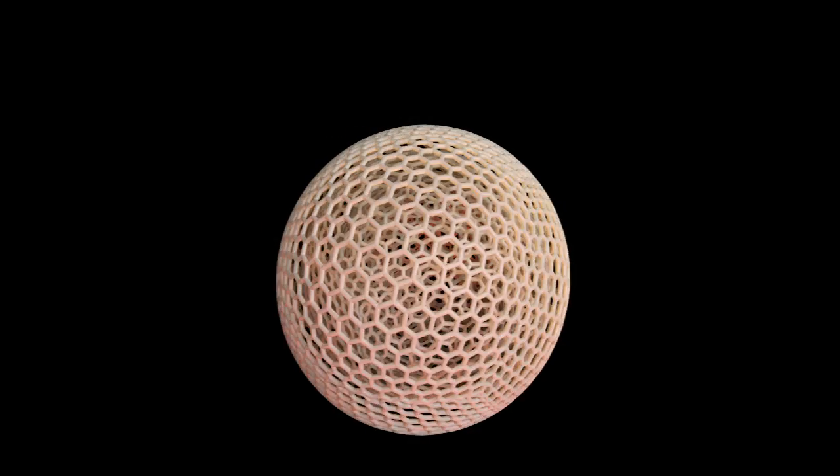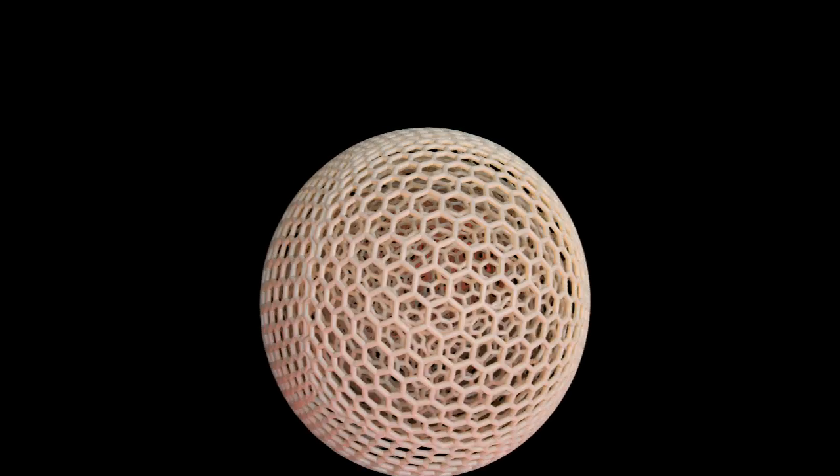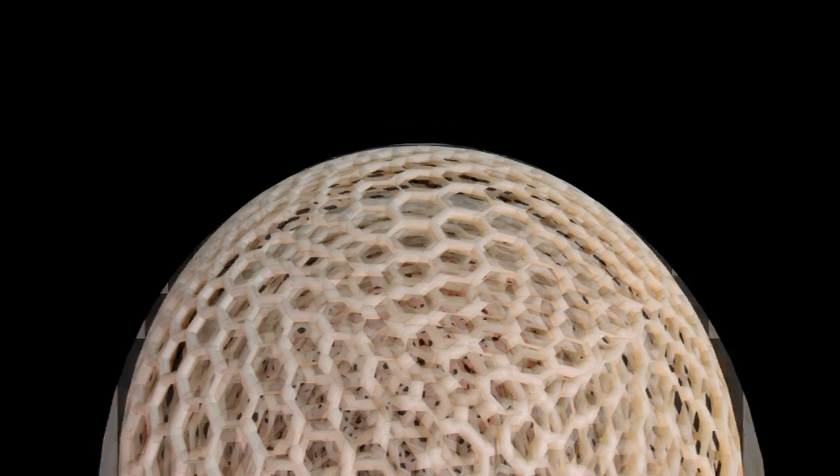The University of Nebraska-Lincoln has very strong research programs in materials, and this is one of the areas people are looking at. Energy is stored on the surface of so-called nano-onions — layered structures with potential for high-density energy storage.